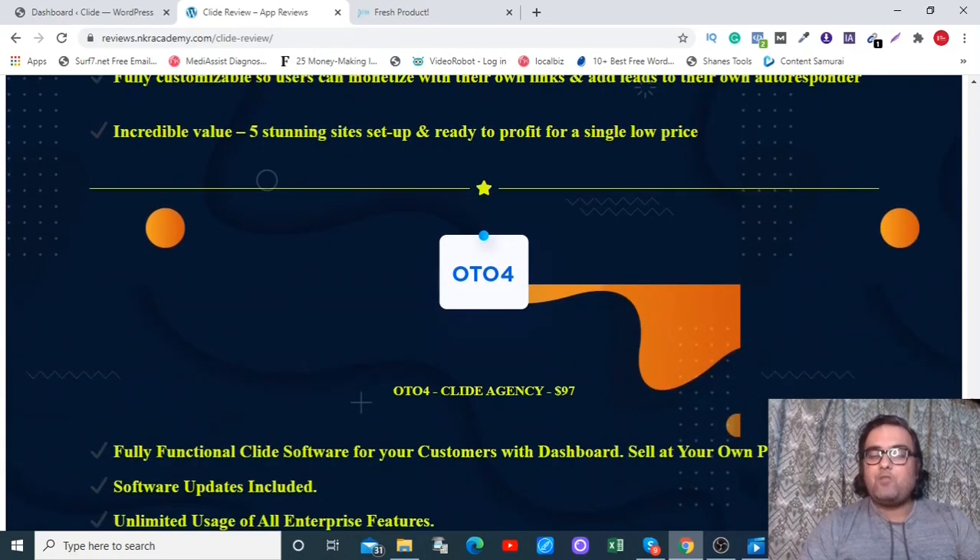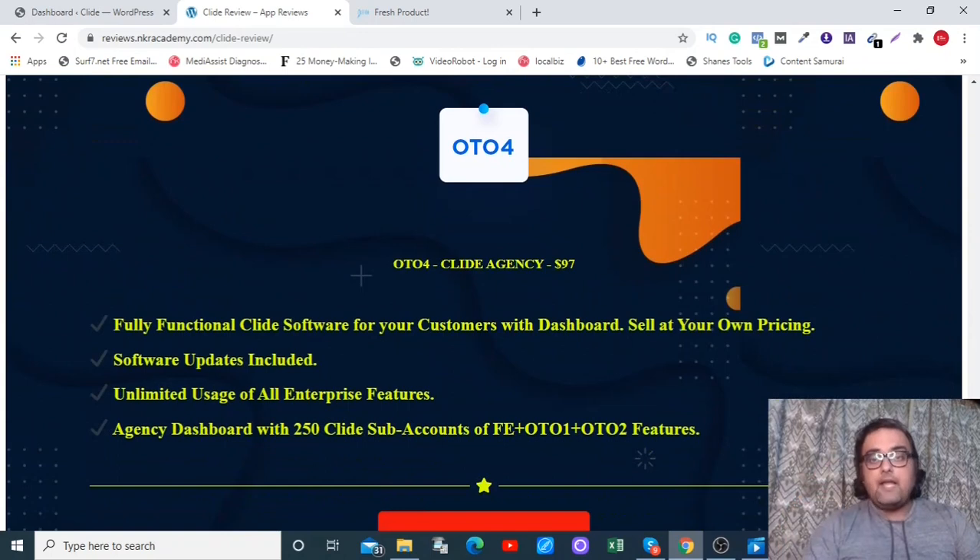The interesting next offer is upgrade four at $97. You get the front end plus OTO 1 and OTO 2 features all together. So instead of paying $37 plus $47 — a total of $84 — you pay $97, which is only $13 extra, and you get 250 sub-accounts with all these features. You can sell access to clients and charge them monthly. That's an amazing way to make money with it.